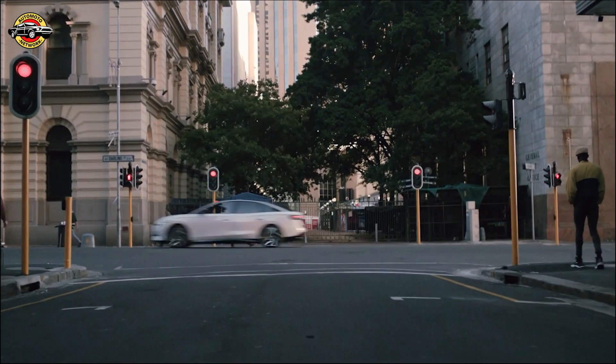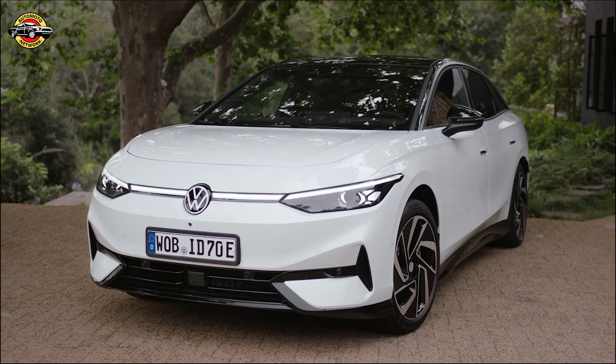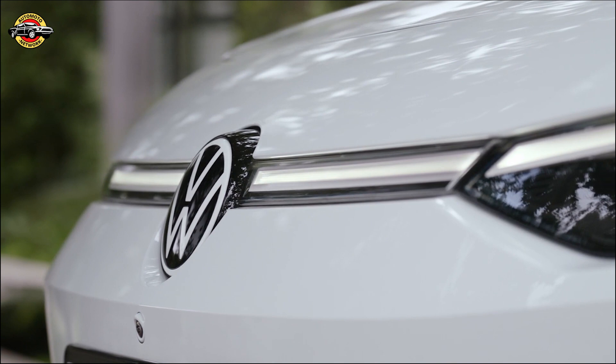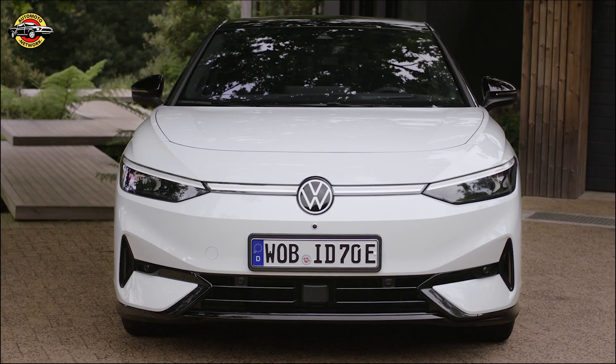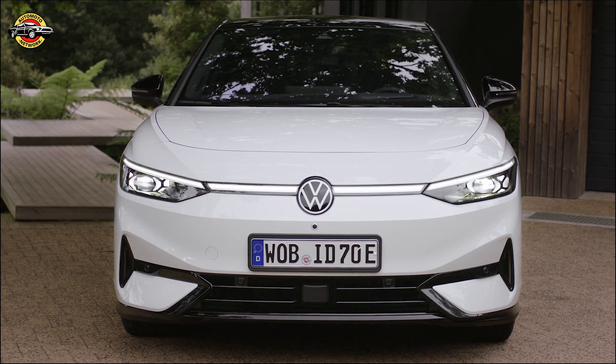Safety is a priority in the ID.7, with a comprehensive set of driver assistance features expected to be standard. Automated emergency braking, lane keeping assist, and adaptive cruise control are just a few examples. As for warranty, Volkswagen offers an above-average limited warranty and complementary scheduled maintenance for the ID.7, ensuring peace of mind for owners.